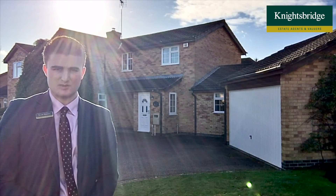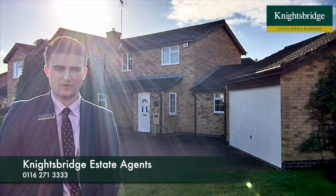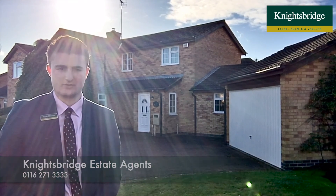The property is coming to the market very soon, so we do recommend getting in touch with us as soon as you can. If you'd like more information or to book a viewing, please contact us at Knightsbridge in Oadby.